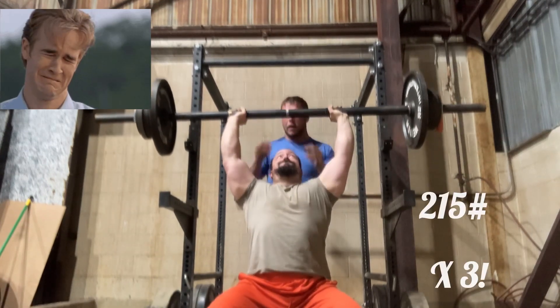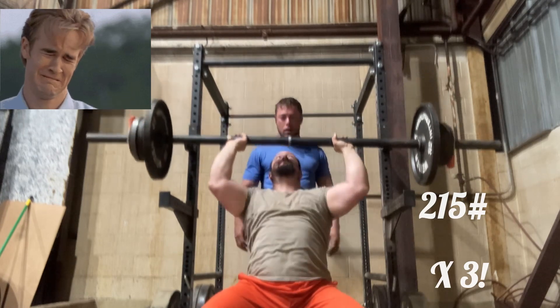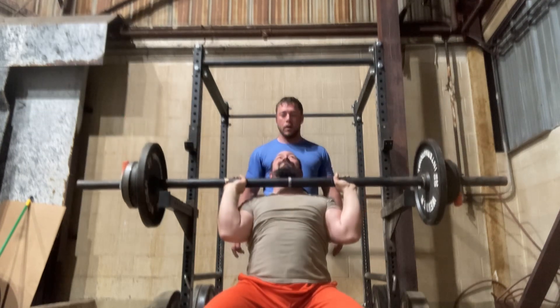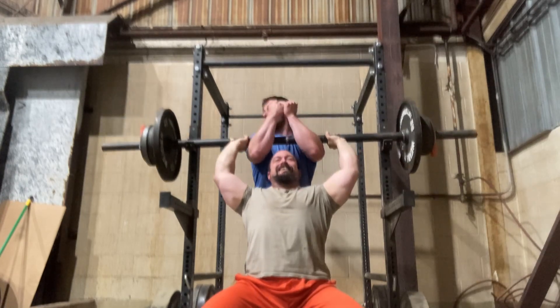Here is the fourth and final set — 215 pounds. Only did three. Supposed to be a 4x4, supposed to get four reps, and I'm supposed to leave a rep in the tank too — at least one, one to three. So I overshot the goal here. I knew a fourth wasn't there, so I wasn't going to attempt it.